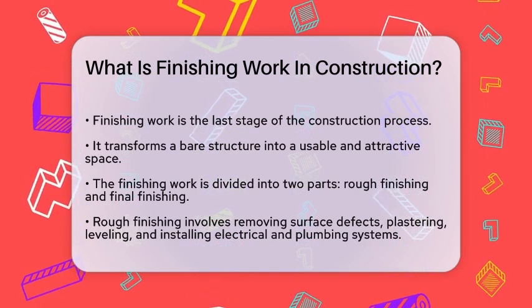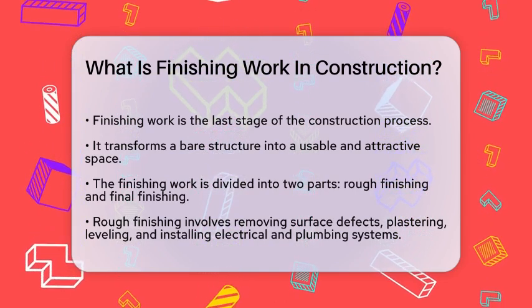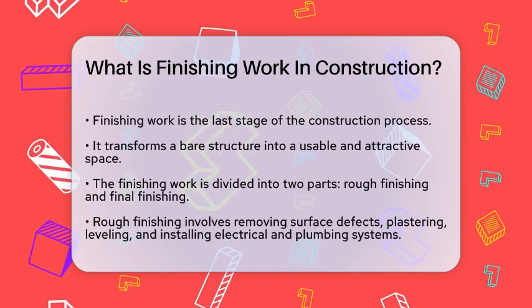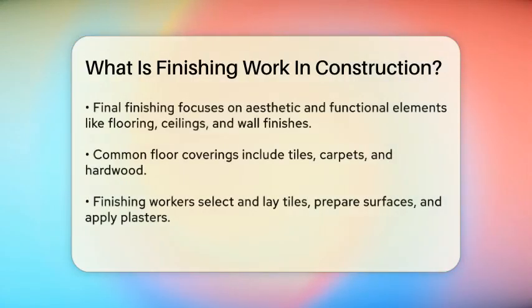During the rough finishing stage, all the necessary groundwork is laid out. This includes removing any defects from the surfaces, plastering and leveling the walls and floors, and installing the electrical and plumbing systems. Essentially, this stage sets the foundation for the final touches.